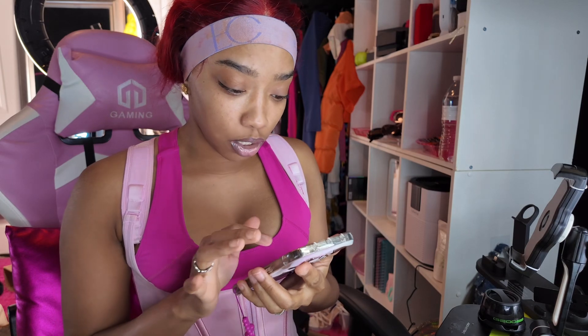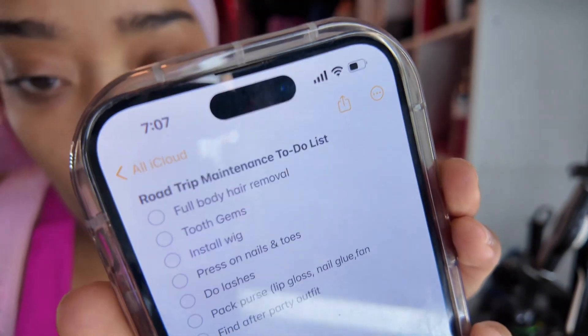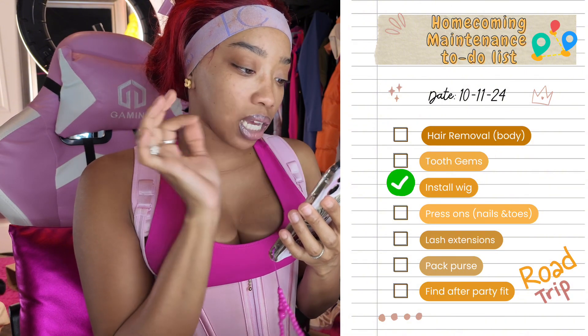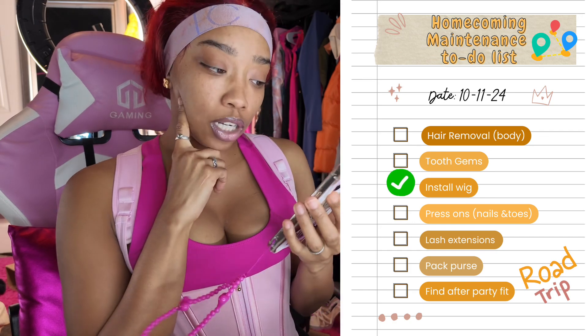So I'm doing my hair right now — I just installed my wig and I have my elastic band on. I have a maintenance to-do list right here, let me show y'all. So this is our road trip maintenance to-do list: full body hair removal, tooth gems, wig install — which I can actually check off already — and then we just have to do press-on nails and toes, lashes, pack our purse, and find an outfit for the after party.